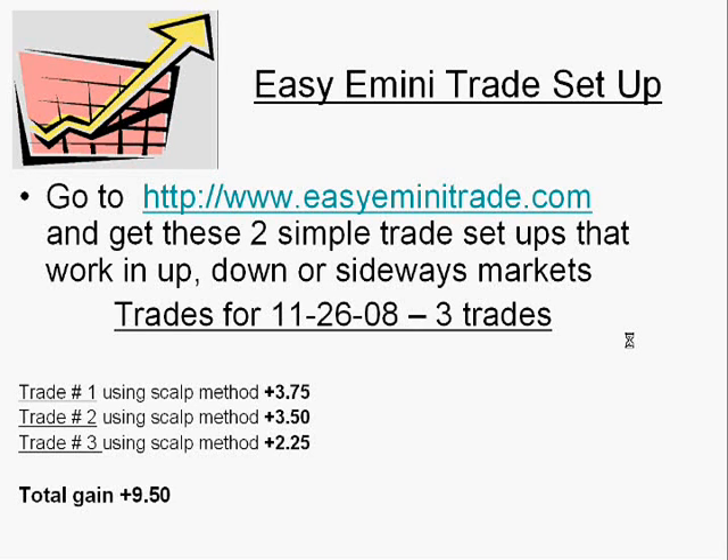Trade one, I had a profit of 3.25. Second, 3.5. And the third, 2.25, for a total gain today of 9.5. If you want to get these two setups, go to www.easyeminitrade.com. I hope you all have a great Thanksgiving. Thank you.